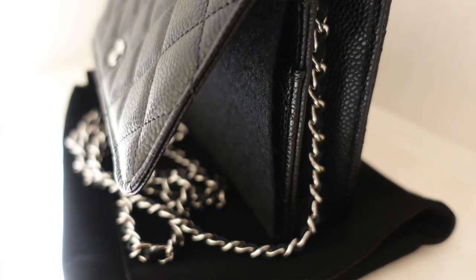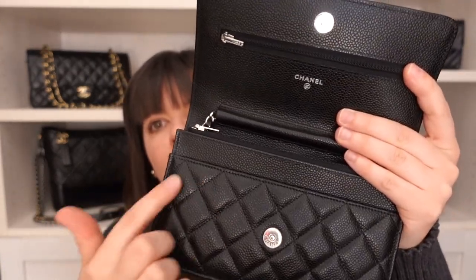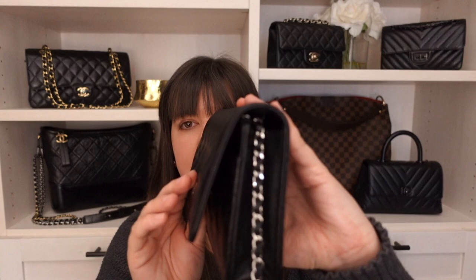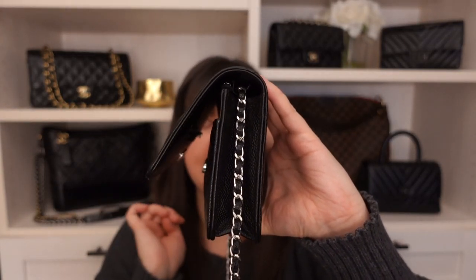I typically store it with the felt and any cardboard pieces it came with, keeping the flap up or as open as possible. This removes downward force on the snap closure, prevents additional curling, and protects the inside flap from creating that zipper indentation. I highly recommend leaving the flap unclasped and just letting it dangle when storing.